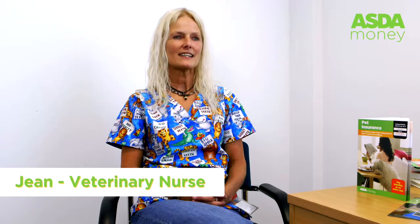I'm Jean, a veterinary nurse for the Asda Pet Insurance Vet Helpline. I've been a veterinary nurse for 15 years and I'm here to help you care for your pet.